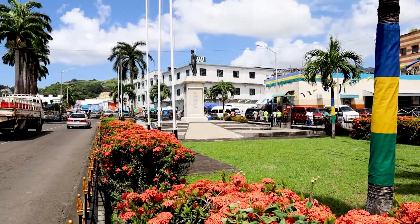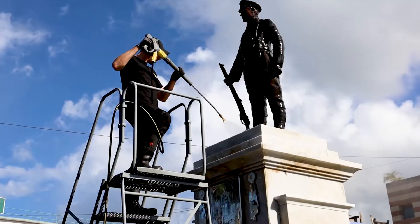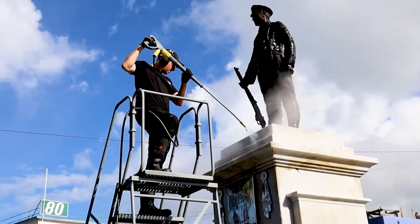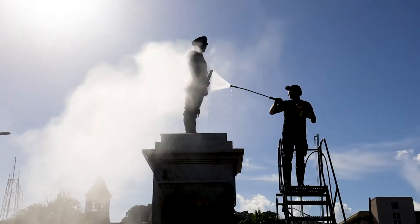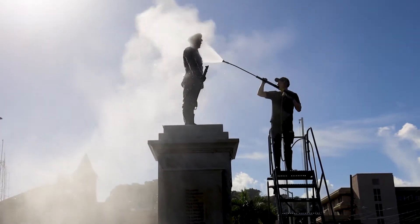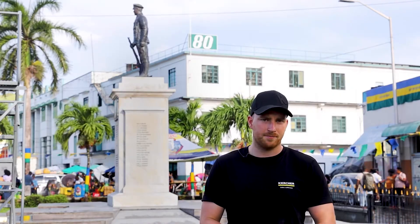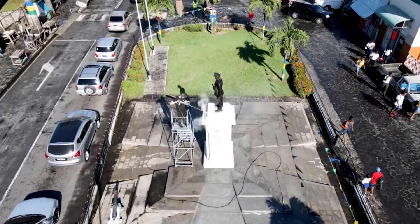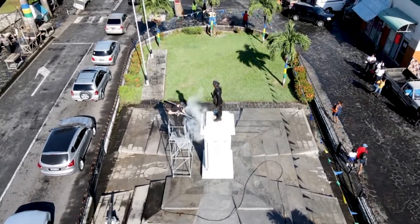It's a real honor for me to be here and I'm really happy to execute this project. In a couple of days we will have finished, and it's great to leave this monument in good condition and preserve it for the future for further generations, which is also a target of our cultural sponsoring. Our cultural sponsoring doesn't mean only cleaning — we also want to give something back to society and preserve the monument for the future.